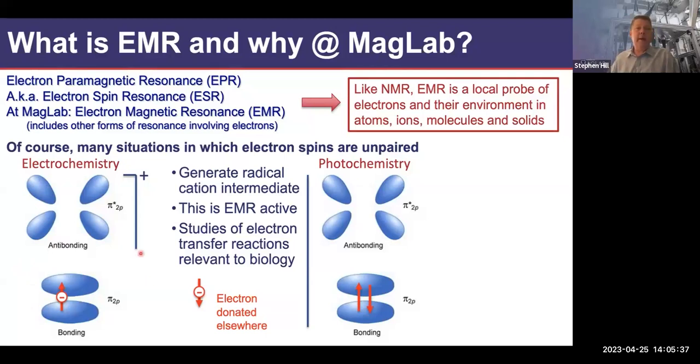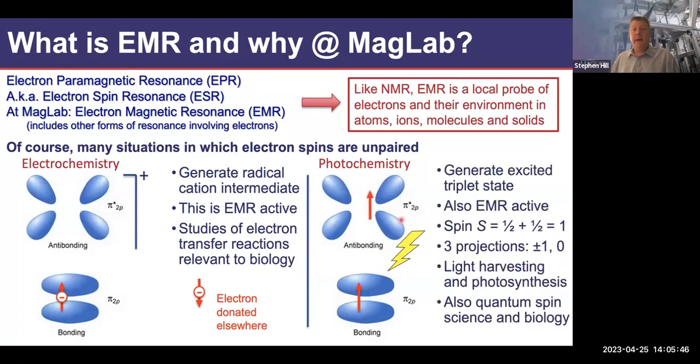You could shine light on a non-magnetic compound and generate spin pairs that could form triplets where the spins are aligned or singlets. This kind of chemistry and physics is relevant to photosynthesis and light harvesting. It's also a huge area of interest in quantum spin science and quantum biology. If you generate a pair in this fashion, those two electrons are necessarily entangled. You could delocalize the two spins across a large conjugated molecule while they remain entangled — enabling ideas like quantum teleportation, avian navigation, and more.